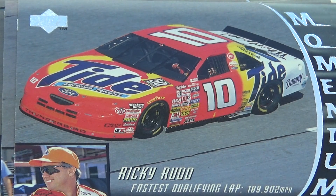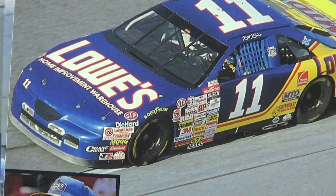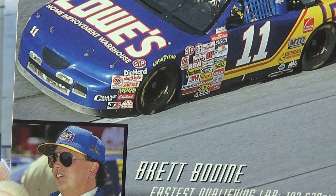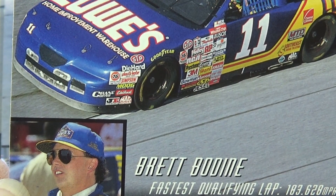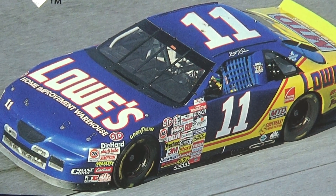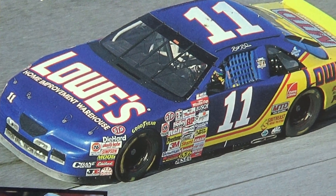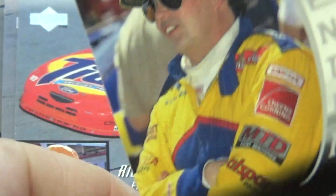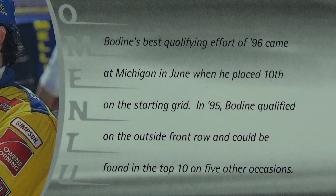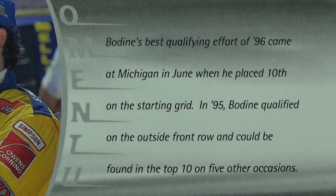Next we have Brett Bodine. A little windy out there, letting us know we're still in winter. Look at that — I like the blue, isn't that pretty? Number 11. And here's a little bit about him. Ended up in the top ten on five other occasions. Very good.